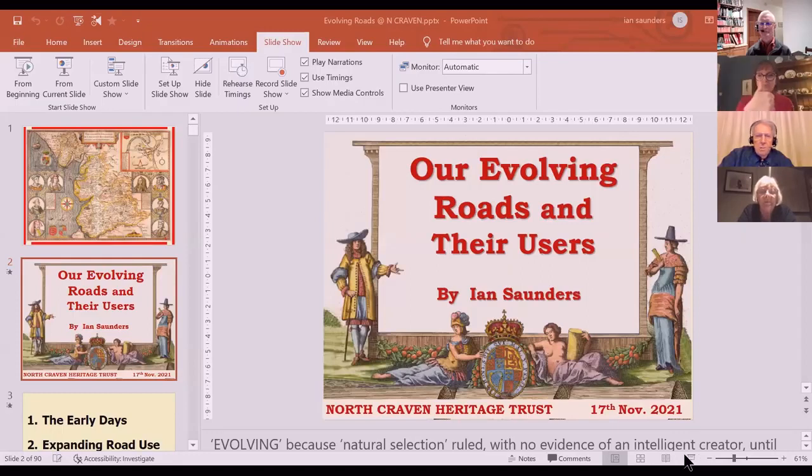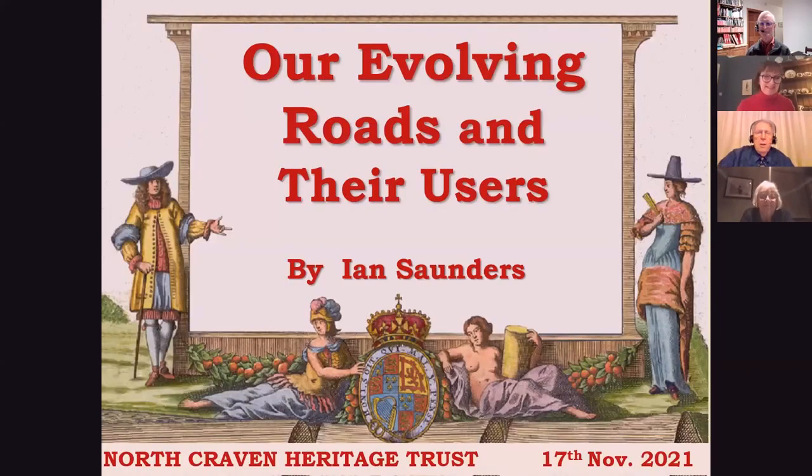Thank you very much, Pam. I'm hoping that I appear on the screen now instead of you, and that will indicate that the video system is functioning. We can see you on gallery view, Ian. You can see me on gallery view, but once you go into share screen — right, I'm on share screen and share — and then nobody will have to look at me. Right, jolly good. It's much more interesting to look at than me, I can assure you.